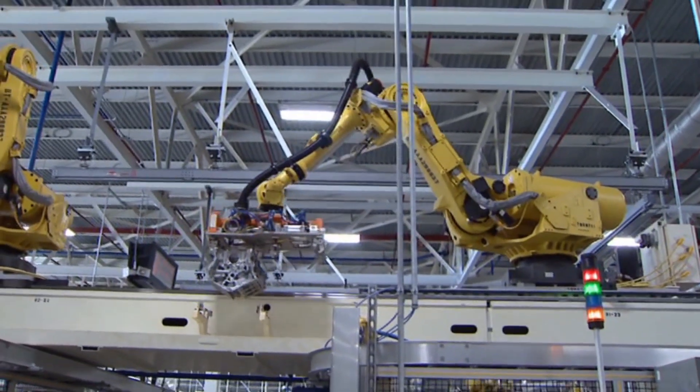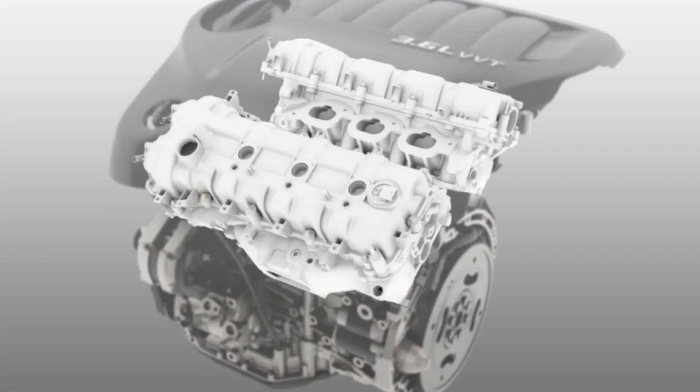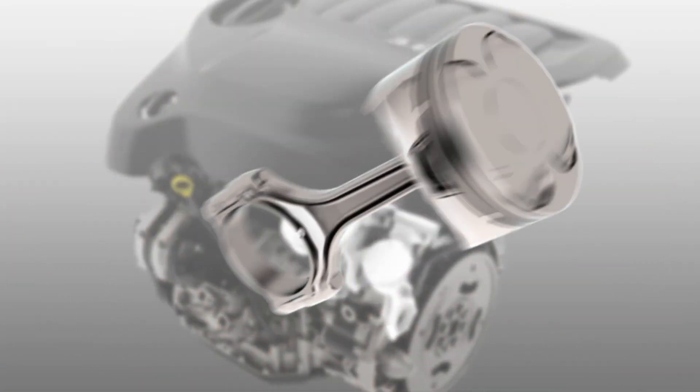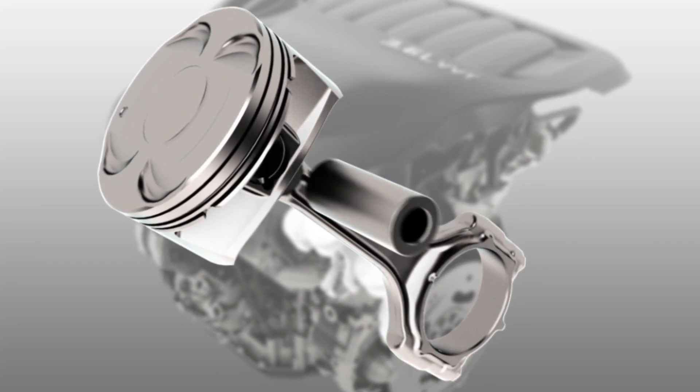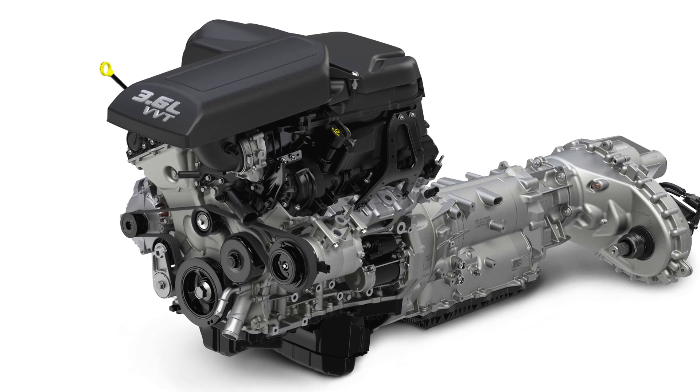One of the main objectives at the very beginning of this program was to rid ourselves of seven unique V6 engines in the Chrysler portfolio. From the very beginning, if we were going to have flexibility and really the economies that we needed, we wanted to be able to share engine componentry and build basically one engine that would move across our various vehicle lines.